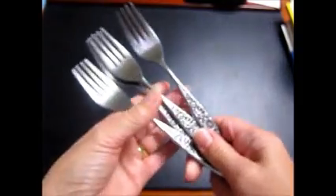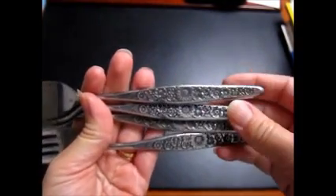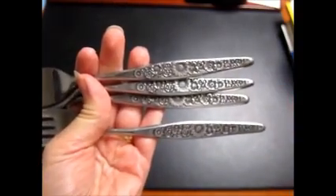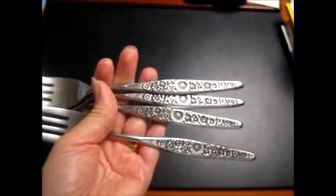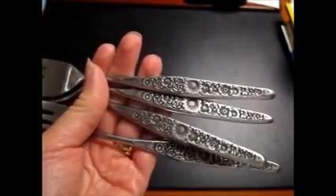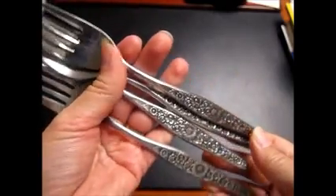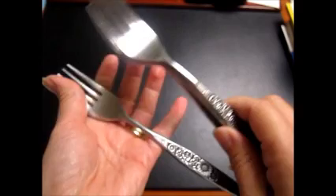Then I sold some more flatware. I don't even know if I showed this to you guys — I bought this a while ago, probably a couple years ago. I've been doing pretty well with it. I think I bought a whole set for a couple bucks, and these four forks alone went for $15. I still have probably half the set yet to sell, and I do have watchers on all the lots that are still up for sale.